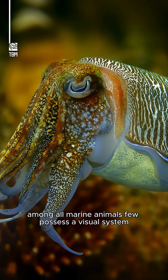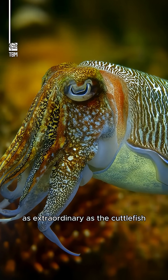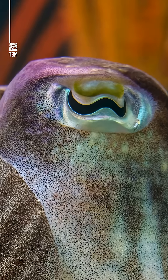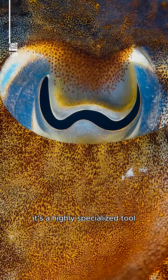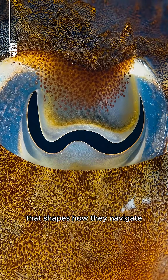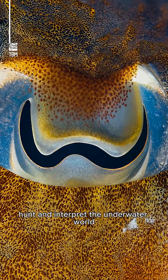Among all marine animals, few possess a visual system as extraordinary as the cuttlefish. Their iconic W-shaped pupil isn't just unusual — it's a highly specialized tool that shapes how they navigate, hunt, and interpret the underwater world.